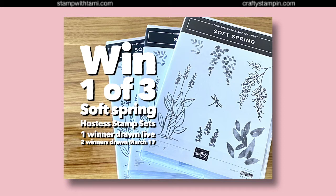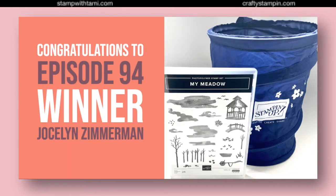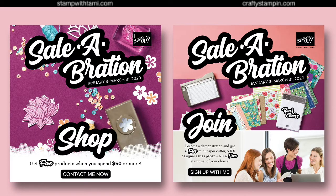And we have a winner from our last show — this one ran a little late because we skipped an episode. The prize was a pop-up scrap and the My Meadow stamp set, and the winner is Jocelyn Zimmerman! Congratulations, Jocelyn. She won by leaving a comment. Whether you're watching the replay on YouTube or Facebook, or live on Facebook, all comments are entered into the replay drawing.